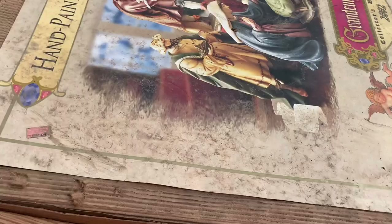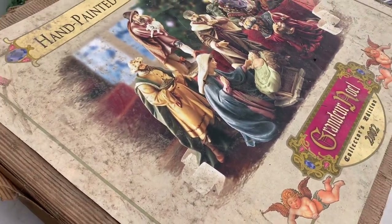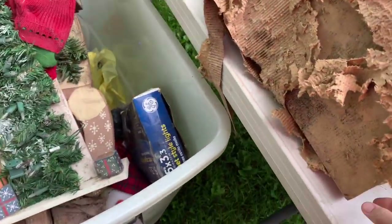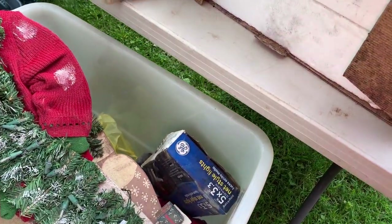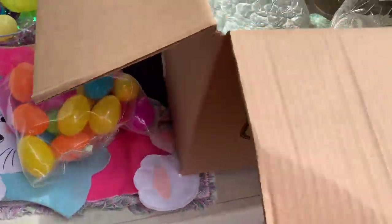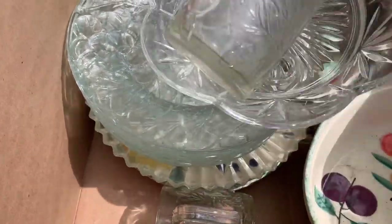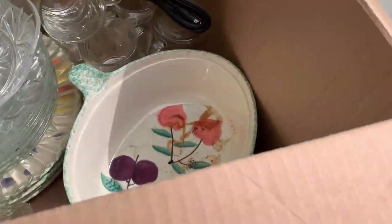Okay, this was kind of cool — it was a nativity set, but I think it was only from 2002 and the box was just disgusting. The inside was perfect though. I looked it up and they go anywhere from $50 to $100, but I just didn't want to mess with it. It was a huge box, so gross, so I just passed.